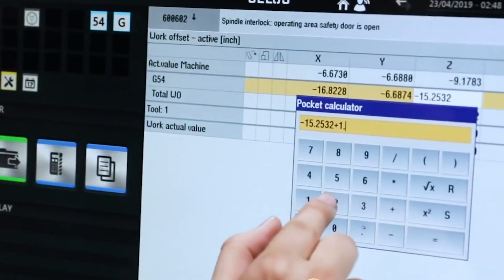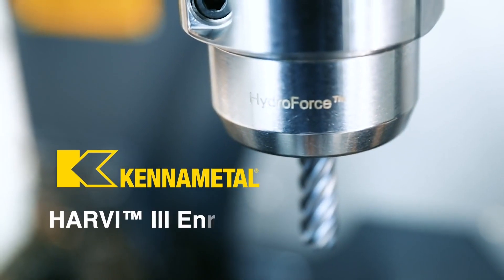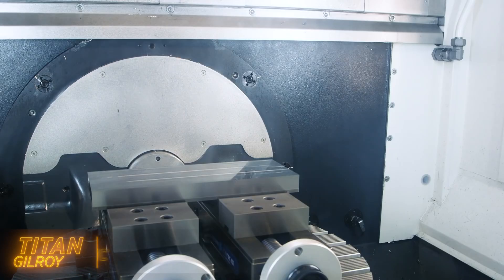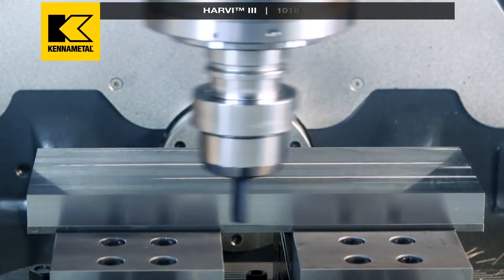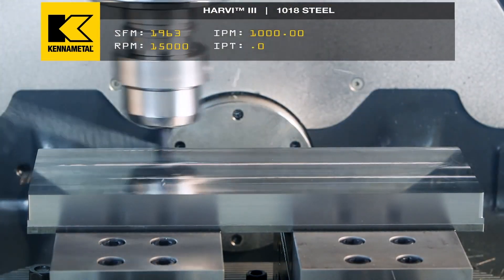People ask me, hey Titan, how do you get your speeds and feeds? The honest truth is from experience — from my experience cutting, always pushing the limits, and keeping track of my MRR, my material removal rate, and minutes in cut for this tool.